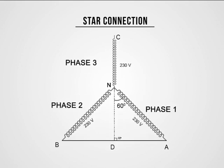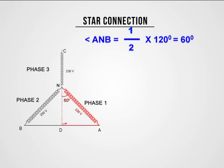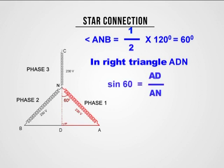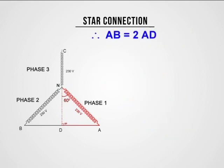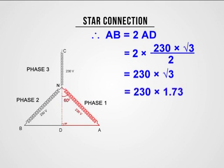Let us see. In the figure, angle A and B equals 1/2 × 120° = 60°. The potential difference between any two phases equals AB. Consider right triangle ANB. Sin 60° = AD / AN. AD = AN × sin 60° = 230 × (√3 / 2). AB = 2AD = 2 × 230 × (√3 / 2) = 230√3 = 230 × 1.73 = 398.36, approximately equal to 400 volts.